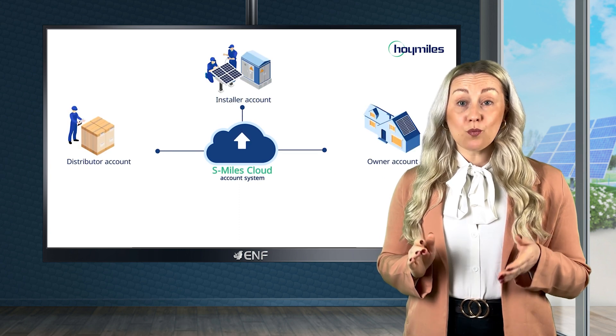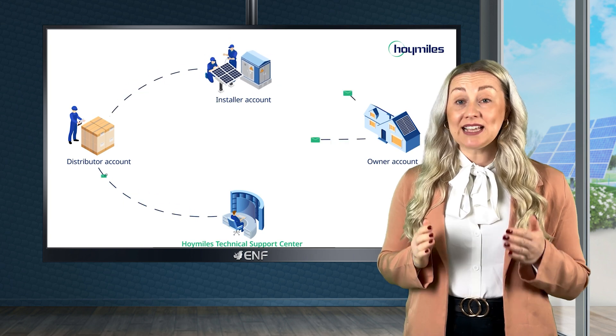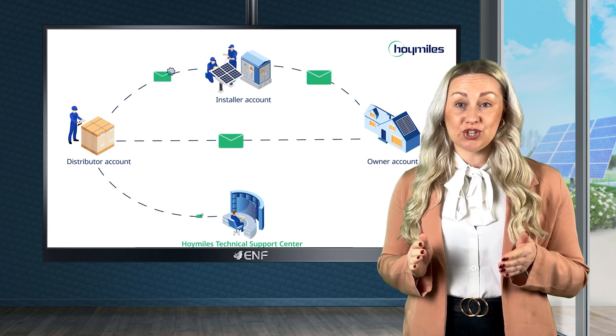Hoy Miles' smart wireless monitoring system collects real-time performance data of each inverter, enabling stable communication and issue detection.